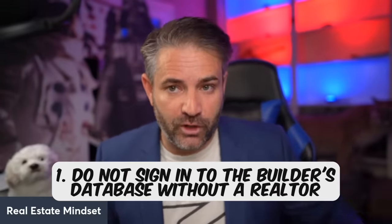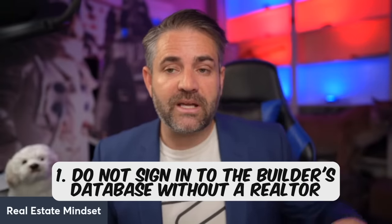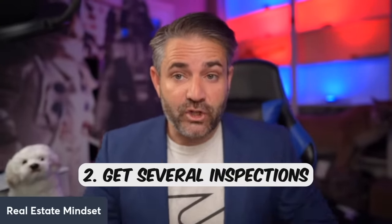Tip number one: do not sign into the builder's database without a realtor, because sometimes doing so can cause some builders to prevent you from using a realtor and having representation. There is a lack of safeguards for consumers when it comes to purchasing new homes compared to existing homes — it's an absolute nightmare. Never sign in without your realtor. That is very, very important.